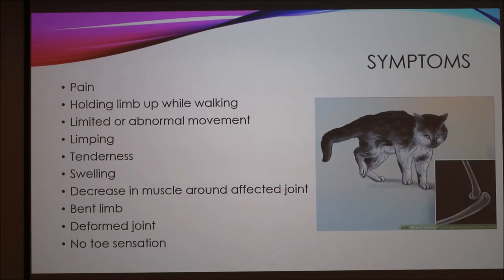The most common symptoms can vary widely, but your cat will experience pain. You'll visualize that by them holding up the limb while walking, as shown in this picture, or they might limp around instead of completely holding it up. They're going to have limited or abnormal movement. Upon inspection, the area will be tender, there will be swelling, and there can be a decrease in muscle around the joint. The limb itself can be bent or the joint will be deformed. Often the animal will have no toe sensation — if you go to touch their toes, they won't respond the way they normally would.